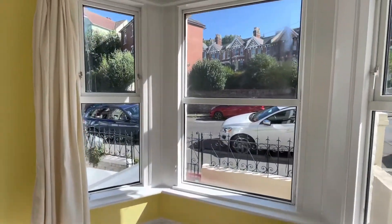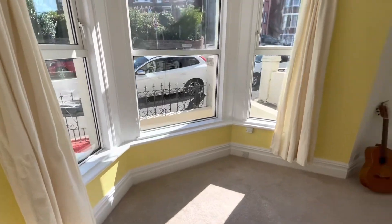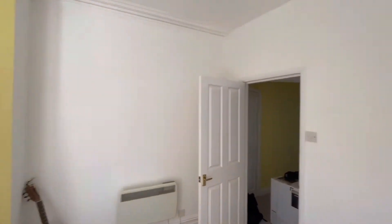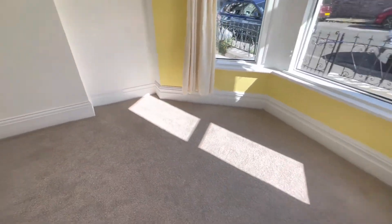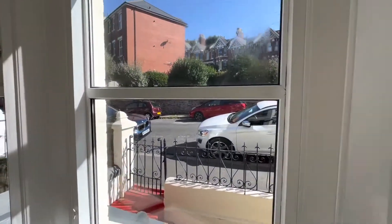So here we've got the living room — really big windows letting in plenty of natural light, neutrally decorated, and views out onto the street.